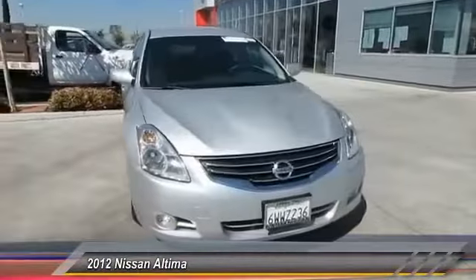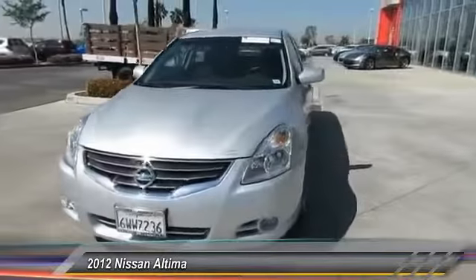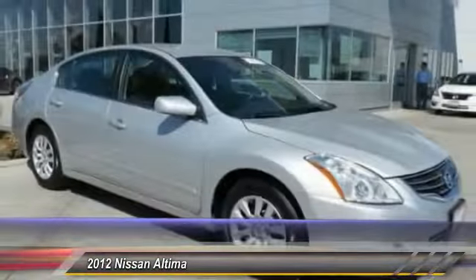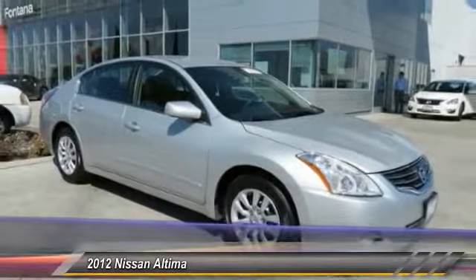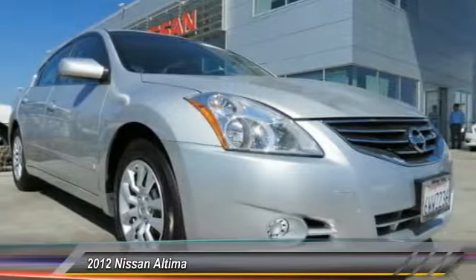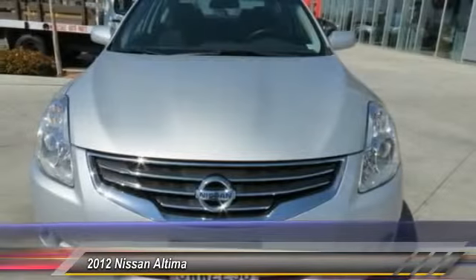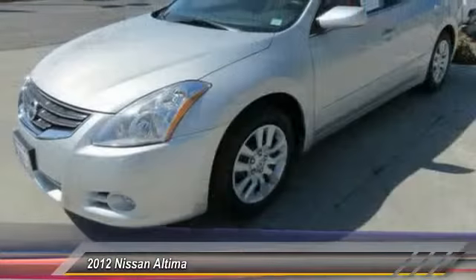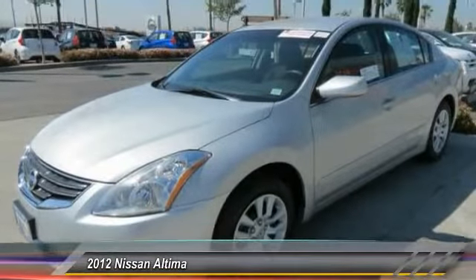The Nissan Altima offers advanced features to make life easier, including push-button ignition, which comes standard. Combine that with a powerful V6 or efficient four-cylinder engine, six standard airbags and over 5,000 quality and performance tests, and you'll see the Nissan Altima is made to drive and built to last, and is priced below $20,000.